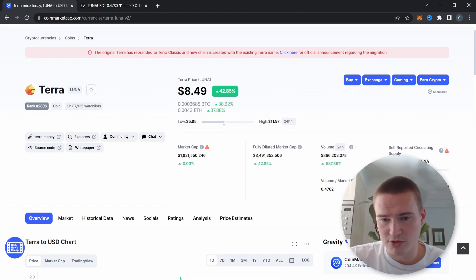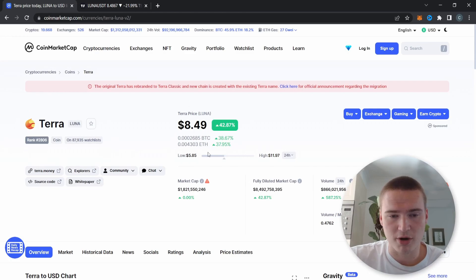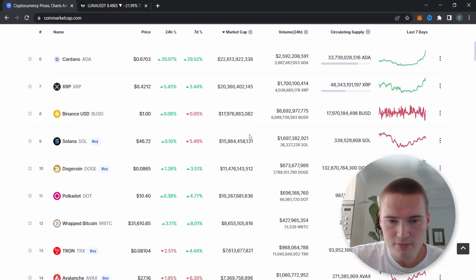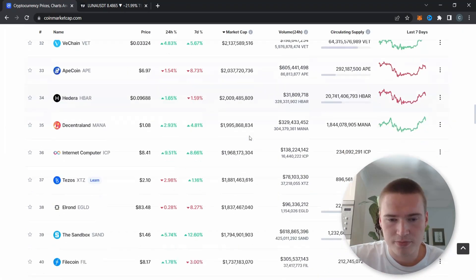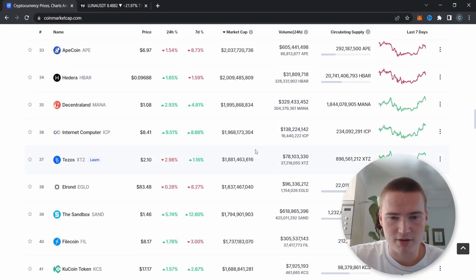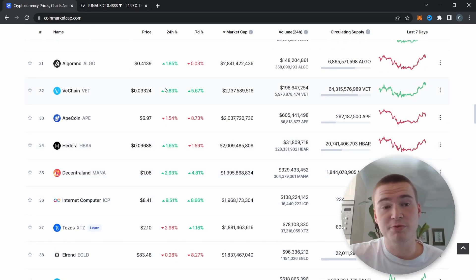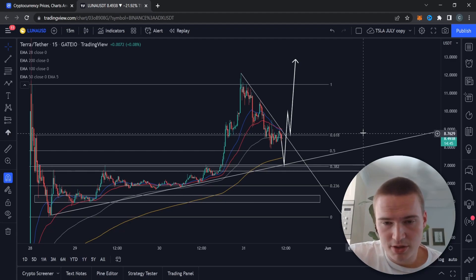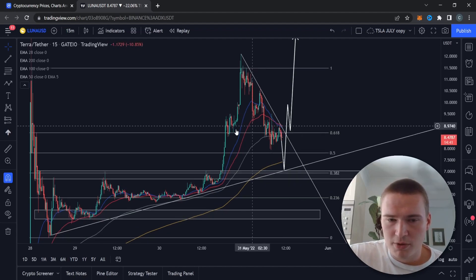The volume right now is almost at a billion, which is quite high for the market cap of 1.8 billion. That places it at around rank 36 to 38, which is pretty high. Let's actually get into the analysis because it's interesting what's happening with the price.